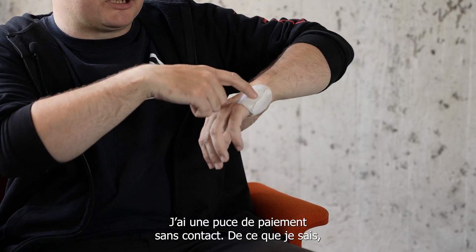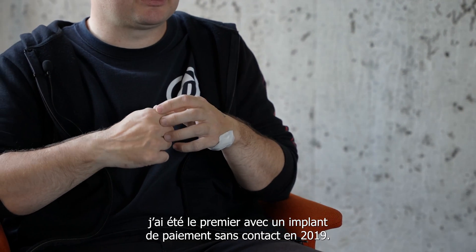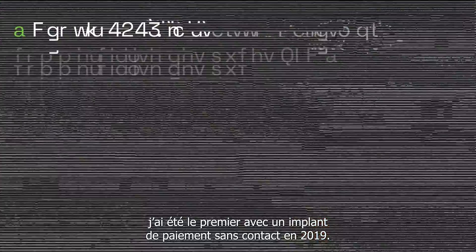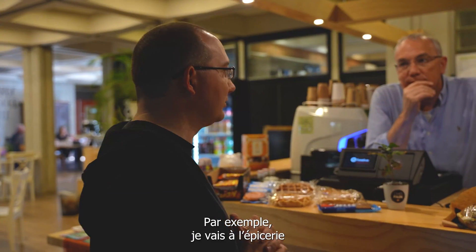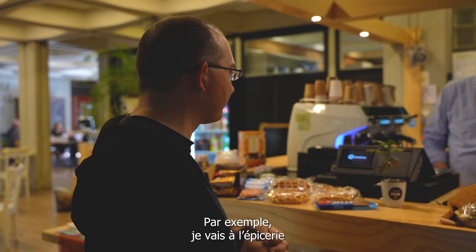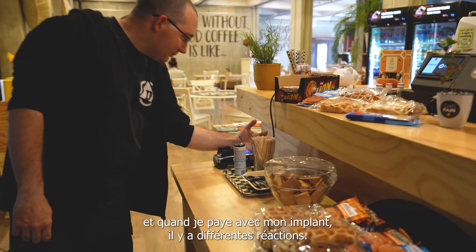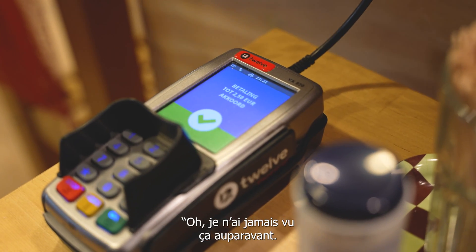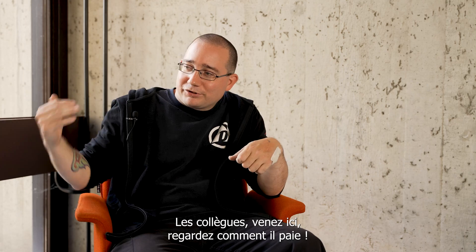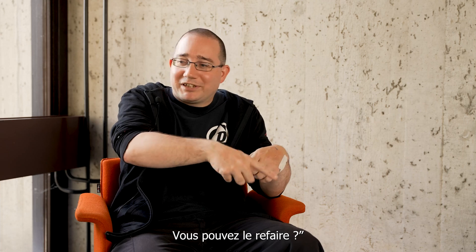I have a contactless payment implant. As far as I am aware, I was the first with a contactless payment implant in 2019. For example, I go to the grocery store and when I pay with my contactless payment implant, you get different reactions. Cashiers, they freak out. They respond: 'Oh, I've never seen this before. Coworker, come over here and see how he paid. Can you show it again?'